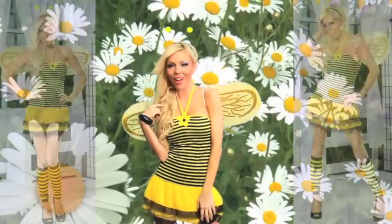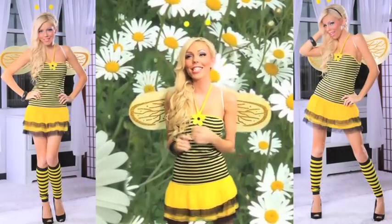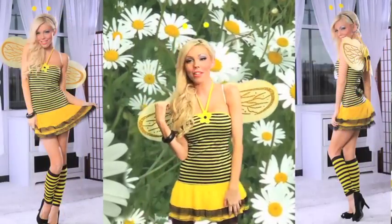Hey girls, do you know what you're gonna be for Halloween yet? If not, I'm gonna show you really cute ideas — complete outfits in a bag that are totally buzzworthy and stress-free.